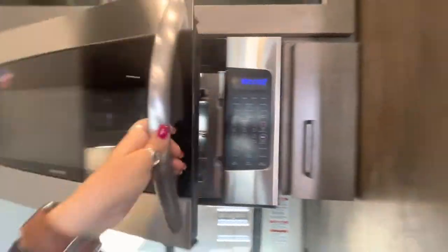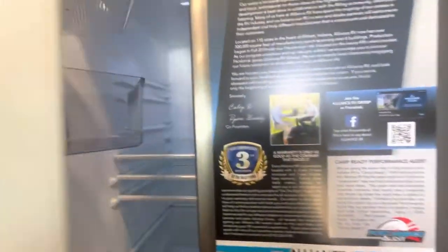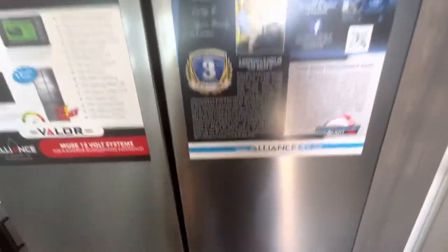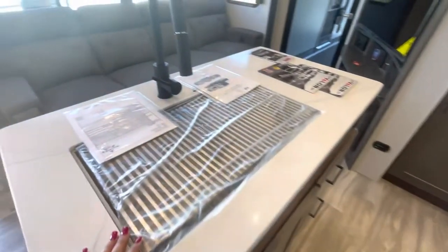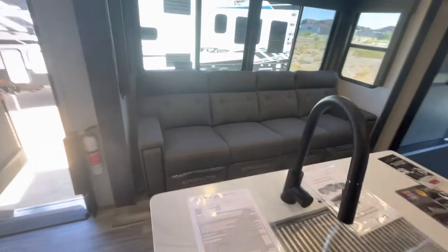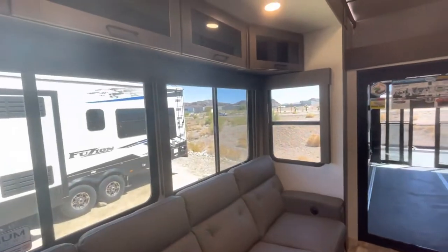It has a nice big drawer right down there for pots and pans. Nice little pantry right here — it has a little light in the pantry, which is cool. This is nice and big. And then this is going to be your freezer. This is the nice kitchen right here — it has a one-piece sink. This couch is a four-seater. It has four recliners and some cup holders. Super nice. I'll do the bedroom here in a second.